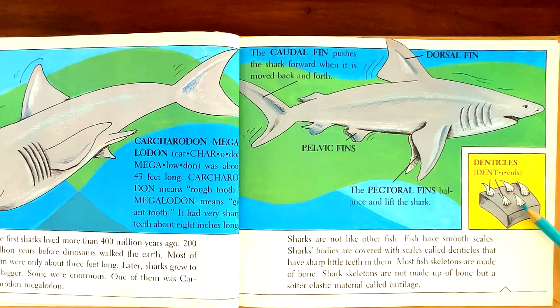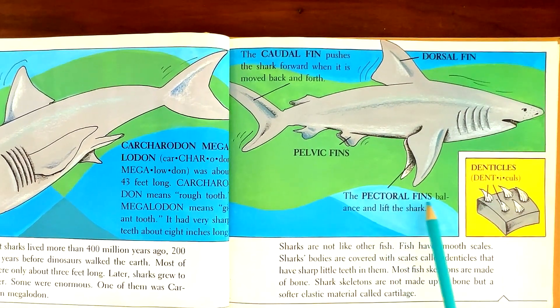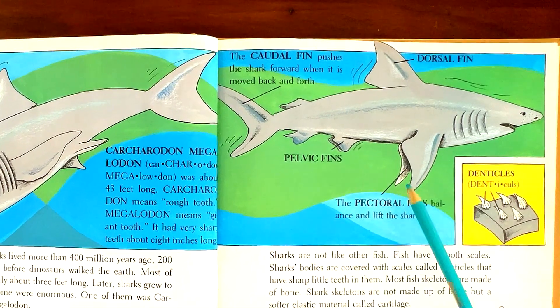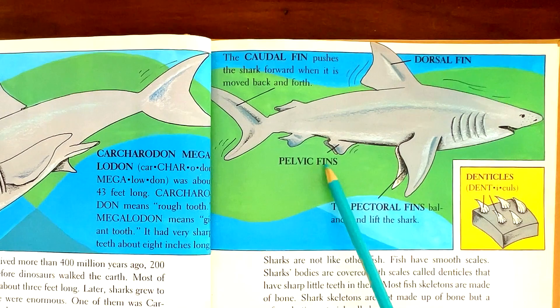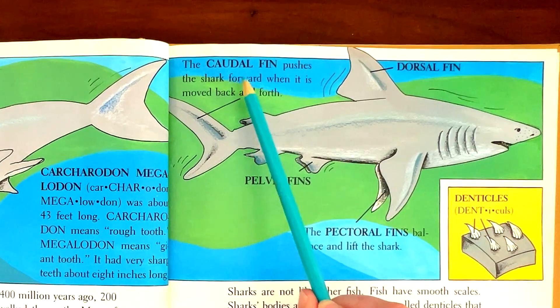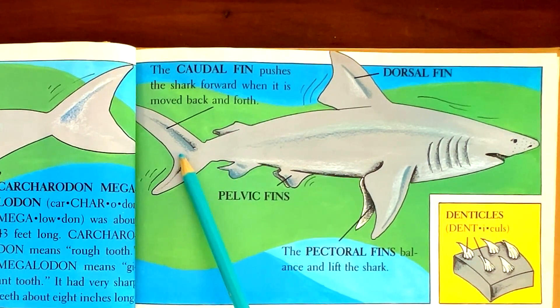Denticles. Pectoral fins balance and lift the shark. Pelvic fins. Dorsal fin. The caudal fin pushes the shark forward when it is moved back and forth.